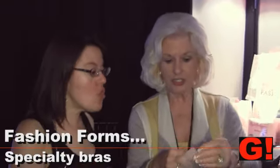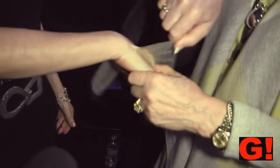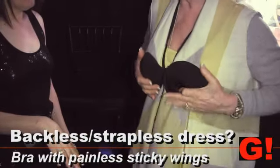This has an underwire. This has two wings on it — totally a one-piece. And then you just go... let me see the top of your hand a minute. There you go. That sticks. And it doesn't hurt at all when you take it off. Boom. And boom. You can wear anything backless.